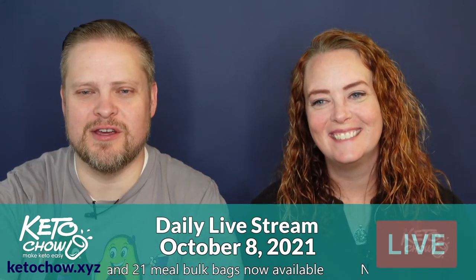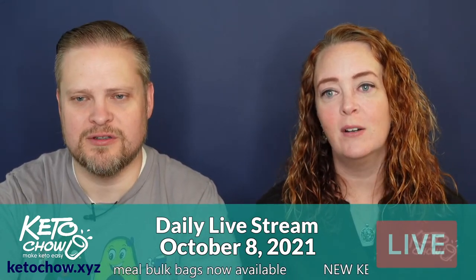Dania says she's using Keto Chow to help her husband's Alzheimer's. That's amazing — well, good!